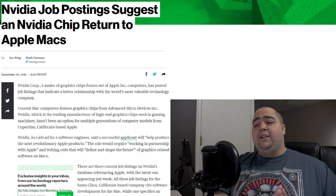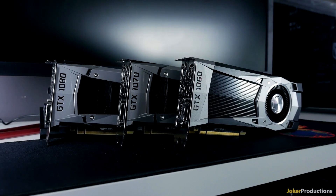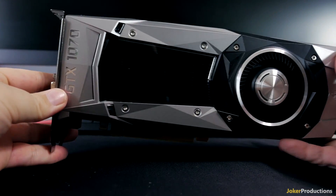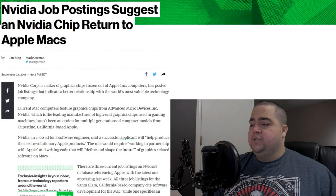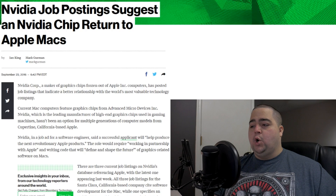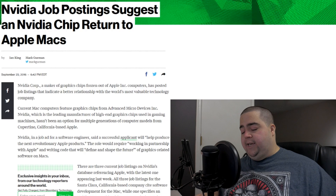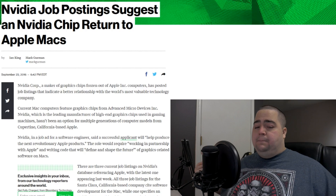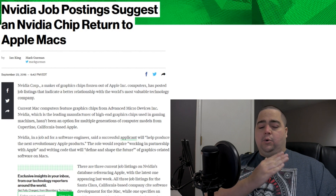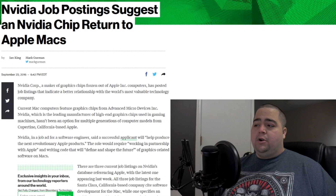As Bloomberg reported, NVIDIA has posted job listings looking for people to develop Mac GPUs. Quoting the ad directly, the applicant will help produce the next revolutionary Apple products, and the role would require working in partnership with Apple and writing code that will define and shape the future of graphics-related software on Macs. This is significant primarily because it would take market share away from AMD, which NVIDIA has always tried to do across laptops, PCs, and more.